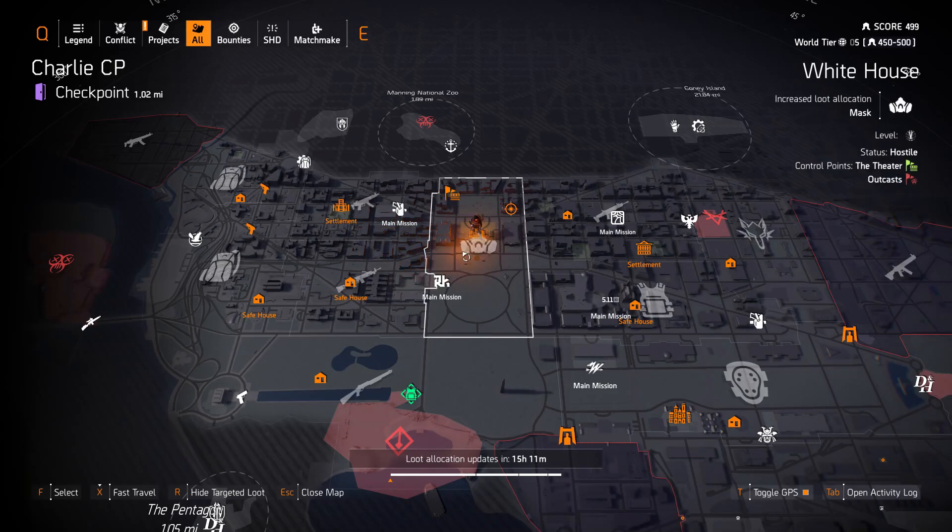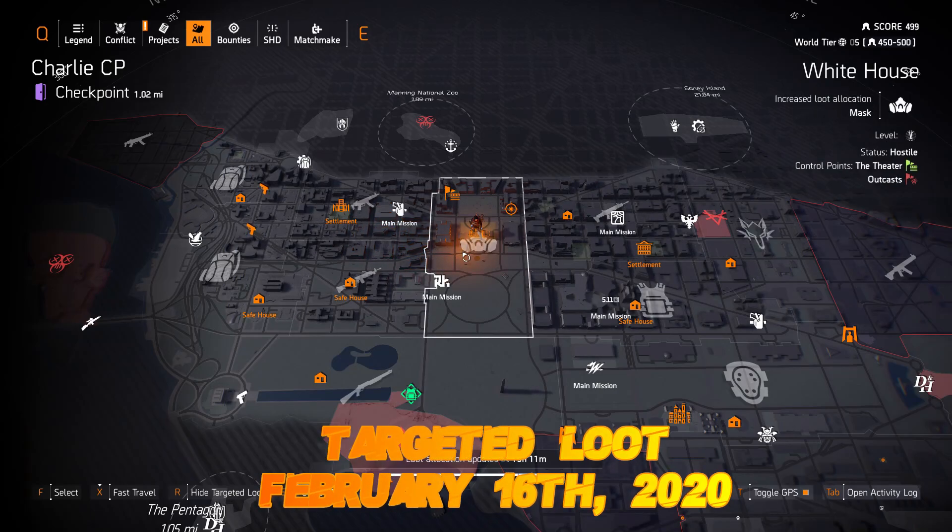Hey guys and welcome to the Targeted Loot Allocation for February 16th, 2020. Let's get this thing started because it's a little late.